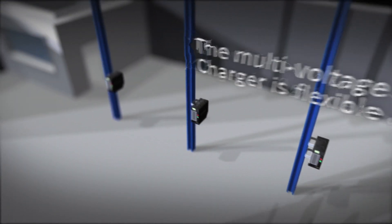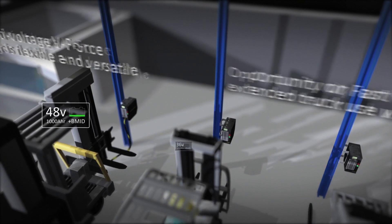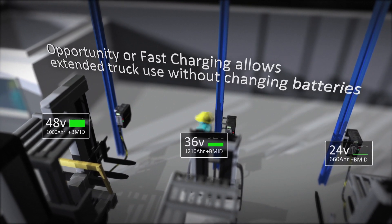The multi-voltage V-Force charger is flexible and versatile, capable of conventional, opportunity, and fast charging for all battery sizes used in a variety of truck models.